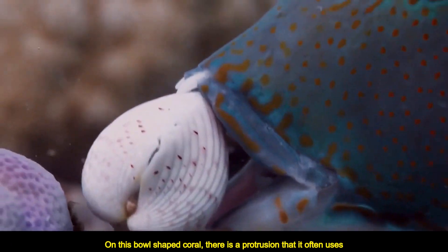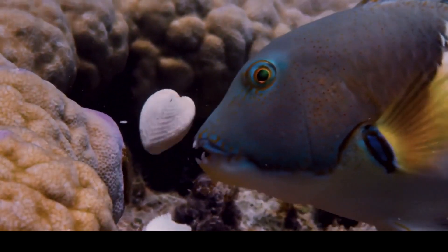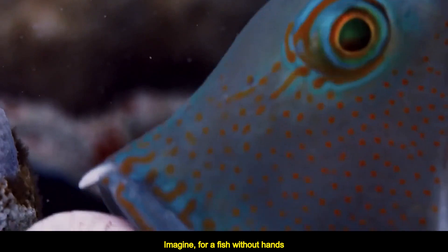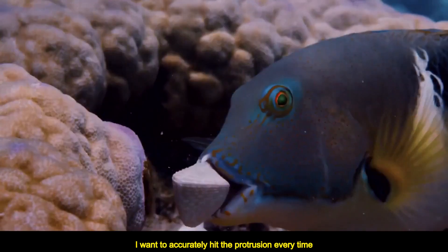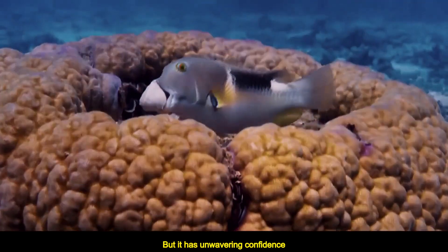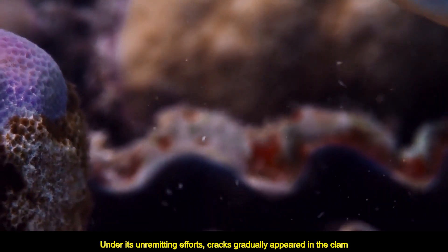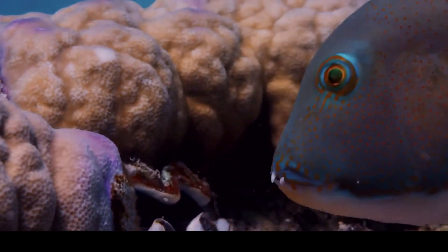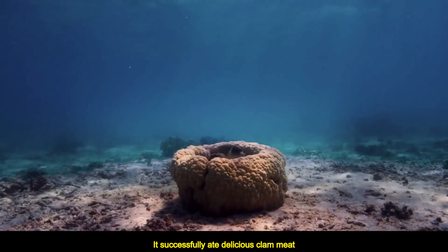On this bowl-shaped coral, there is a protrusion that it often uses. Imagine — for a fish without hands, accurately hitting the protrusion every time is not a simple matter. Failure has long been commonplace for it, but it has unwavering confidence. Under its unremitting efforts, cracks gradually appeared in the clam. Finally it broke open, and the fish successfully ate the delicious clam meat.